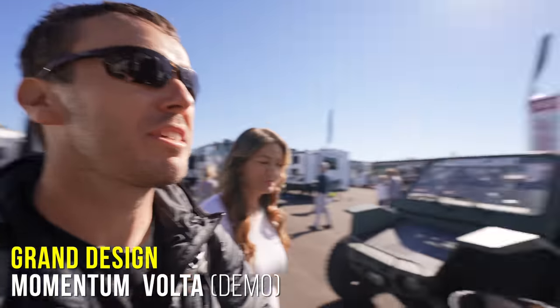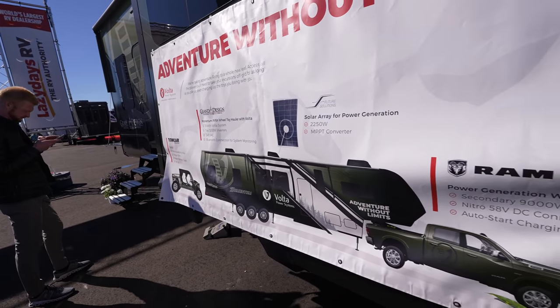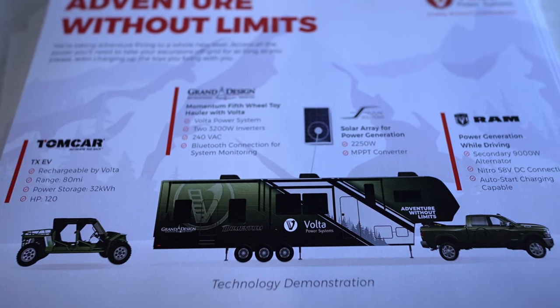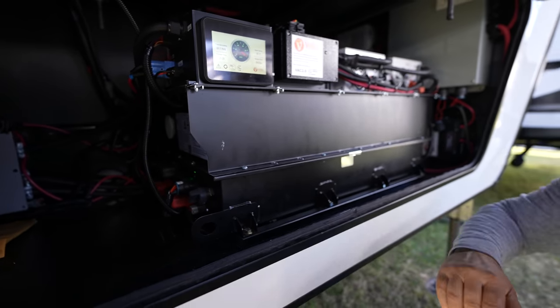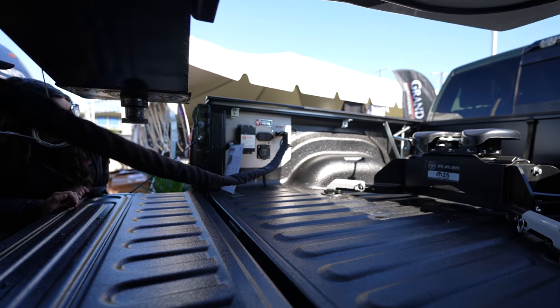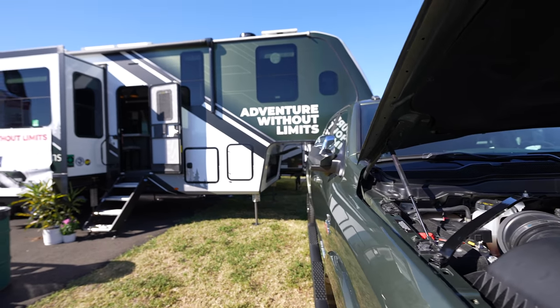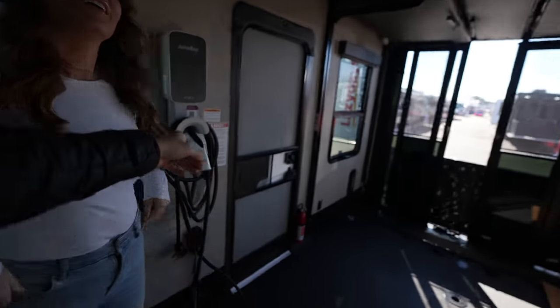We've made our way to the Grand Design area. This is still not officially out but it is up and coming. A lot of you know we're big on solar and lithium — this is the trend we're starting to see. Companies are catching up, wanting to let people get off grid more often. This company Volta has built a beefed-up system — you can run anything you want, whenever you want, in this toy hauler they're outfitting. It's going to be so plug-and-play. You walk into the back of the toy hauler, it's ready to go — you can just charge your toys.